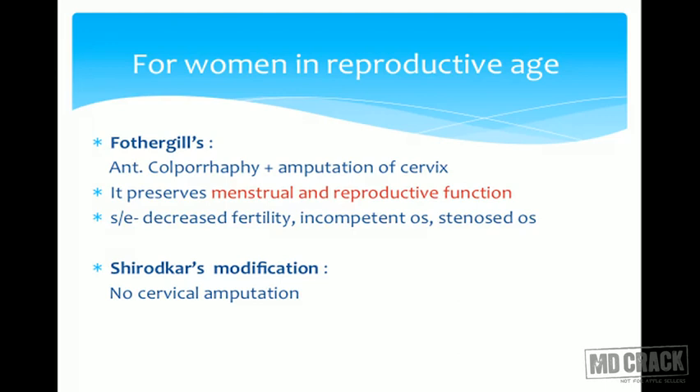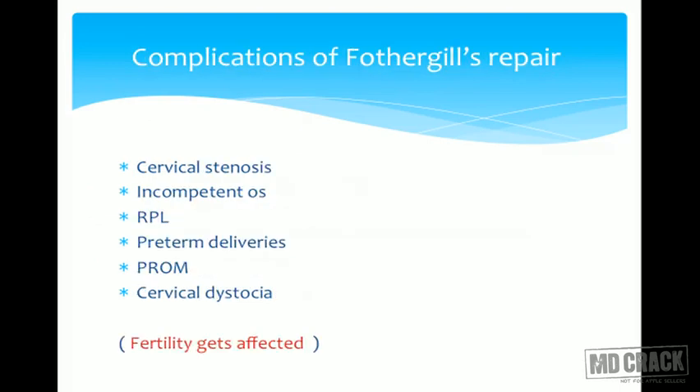In case of congenital prolapse where the cervix is elongated, we can go for Fothergill's surgery, in which we do anterior colporrhaphy along with amputation of the cervix. But it has certain disadvantages. The complications of Fothergill's repair are: cervical stenosis, incompetent os, recurrent pregnancy losses, preterm deliveries, PROM, and cervical dystocia.